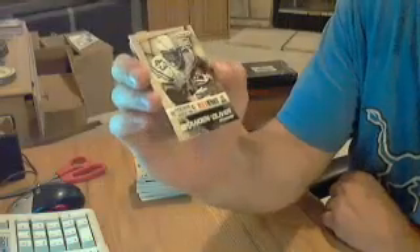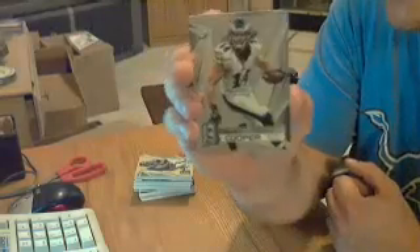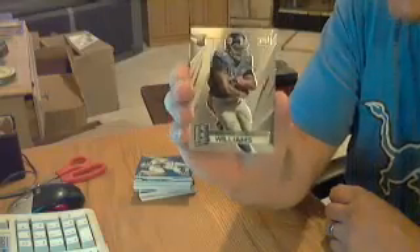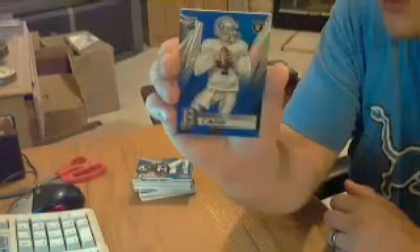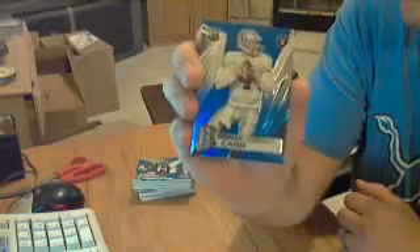Brandon Oliver for the Chargers, not numbered. This one looks like a base card. Riley Cooper for the Eagles, out of 75 - might be a parallel. A rookie card for the Giants, Andre Williams, out of 149. Got a blue rookie - nice one. Derek Carr for the Raiders, numbered 41 out of 49. Nice parallel for the Raiders.